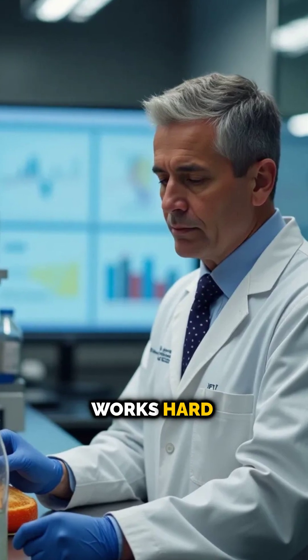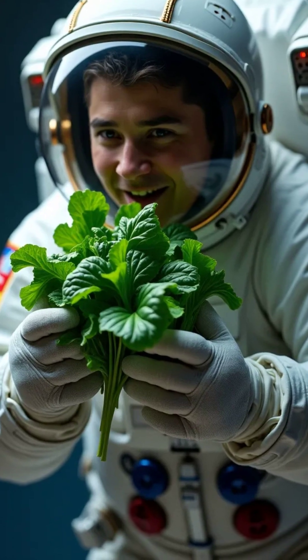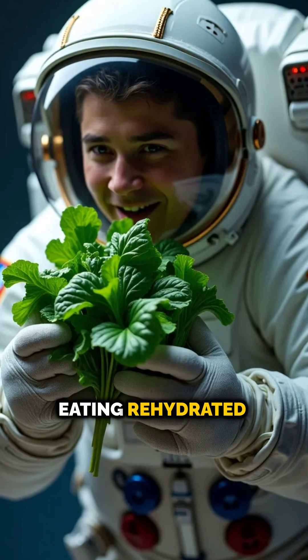NASA also works hard to make sure the food tastes good. Meals are designed to keep astronauts healthy, happy, and energized — even if it means eating rehydrated spinach.